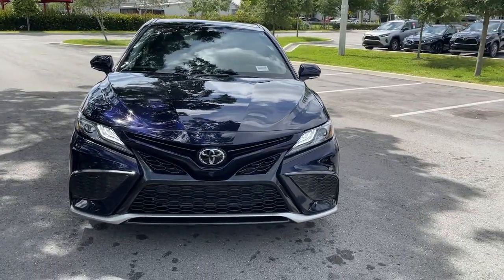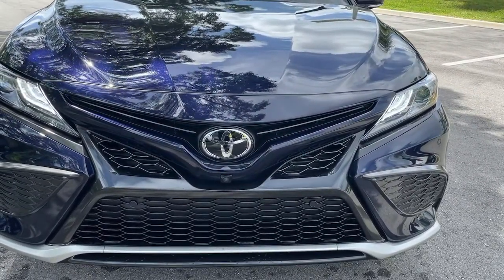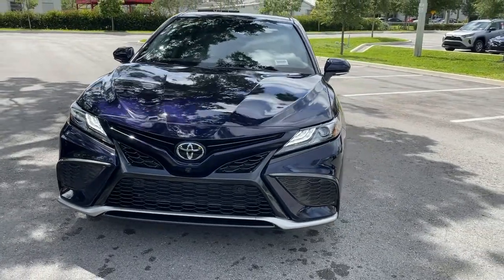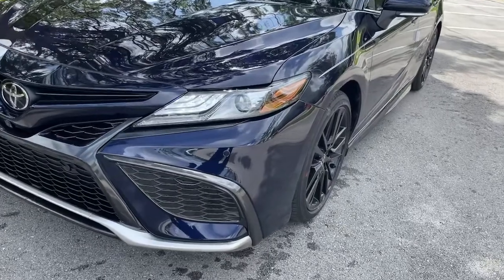Treat yourself to an inspired driving experience. Get into this industry-leading Camry and savor its blend of luxury, efficiency, power, and style. Our team is standing by to make your test drive fun and easy.